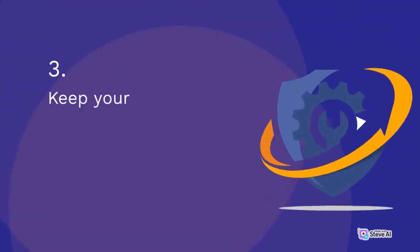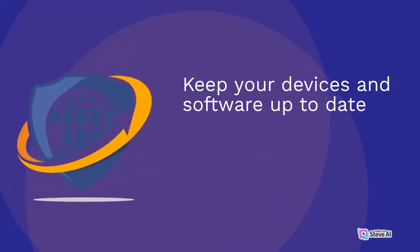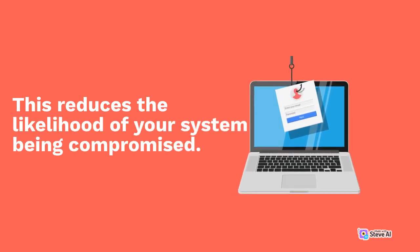3. Keep your software up-to-date. Software updates often contain security patches that address known vulnerabilities. Keep your devices and software up-to-date to ensure you have the latest security patches. This reduces the likelihood of your system being compromised.